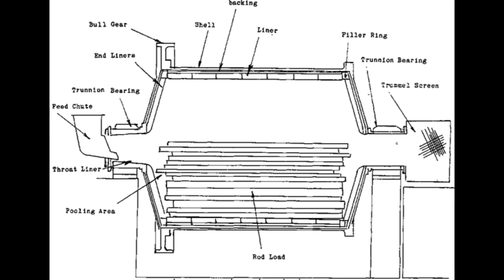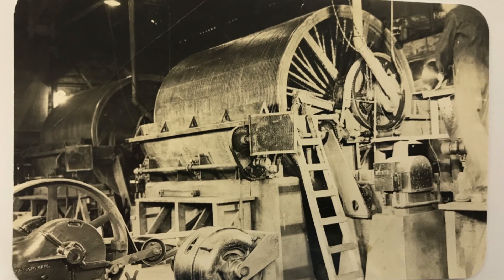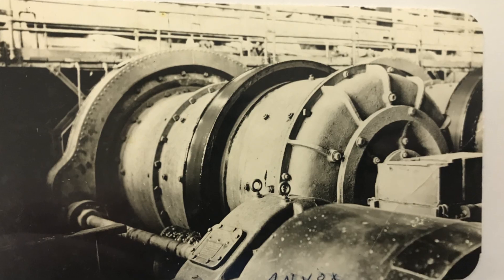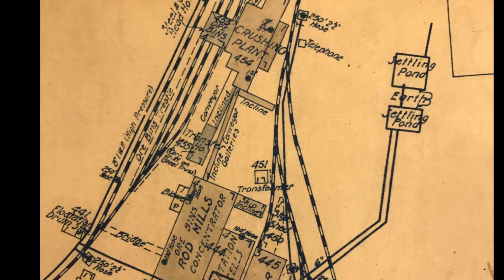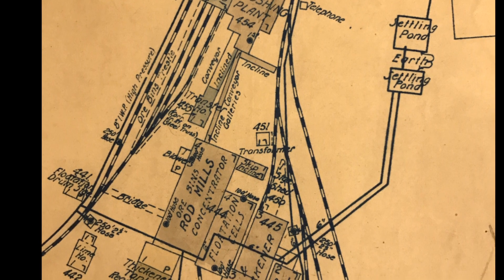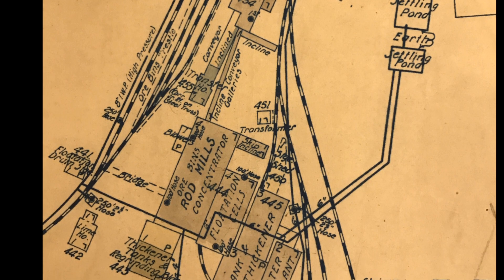From the roll mill, the ore was sent by conveyor to a rod mill, which reduced it to about a 200-mesh size. The rod mill, similar to a ball mill, uses long rods for grinding the ore down into a very fine powder by tumbling these rods around inside a large case. You can see on the diagram roughly how that worked. From there, a large conveyor system carried the fine ore into steel bins ready for the flotation mill.